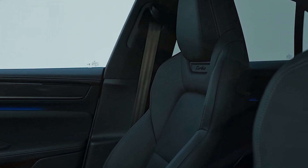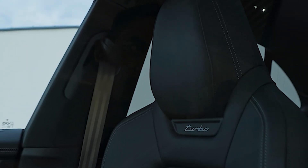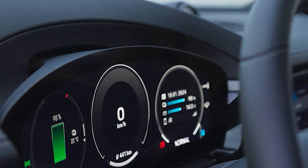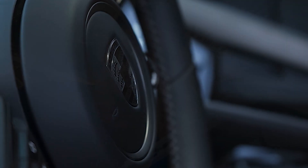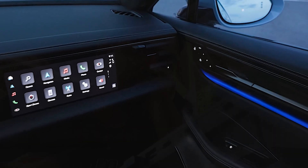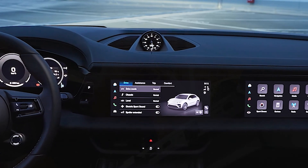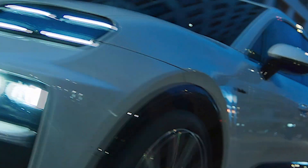Porsche's electric Macan Turbo maintains the brand's iconic design language, featuring a distinctive coupe-like silhouette, lower-positioned headlights, and Taycan-inspired daytime running lights. The absence of a traditional engine allows for a lower hood line, contributing to the vehicle's sleek appearance and aerodynamic efficiency.